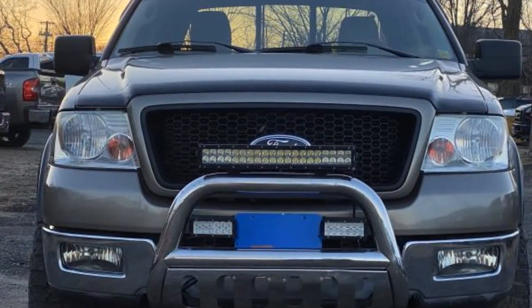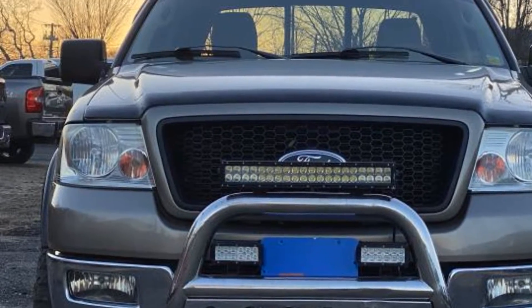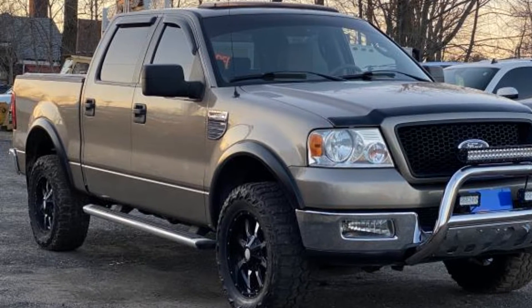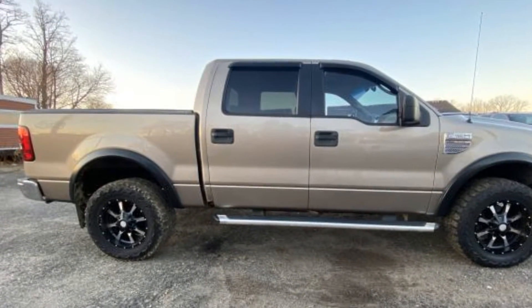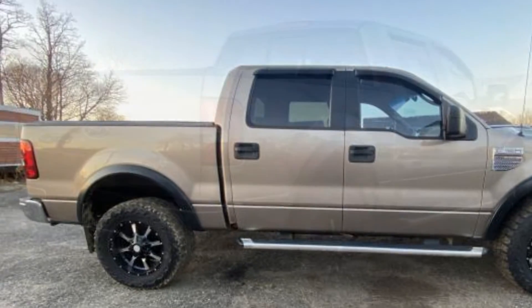You'll absolutely love all of the included premium features such as 4-wheel drive, passenger seat adjustable lumbar support, tinted windows, power outlet, keyless entry, engine immobilizer, automatic headlights, adjustable steering wheel, cruise control, power side view mirrors, and air conditioning.